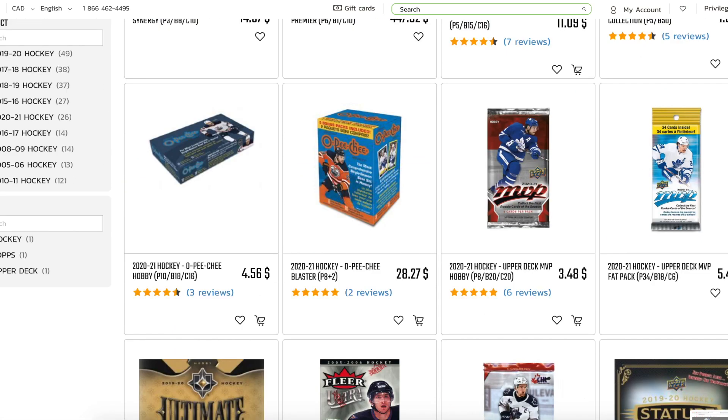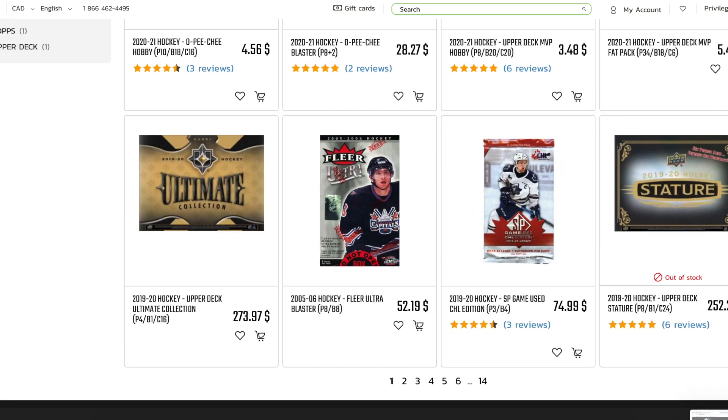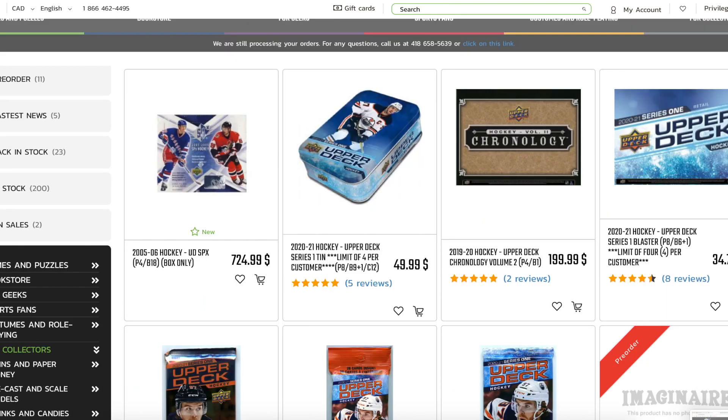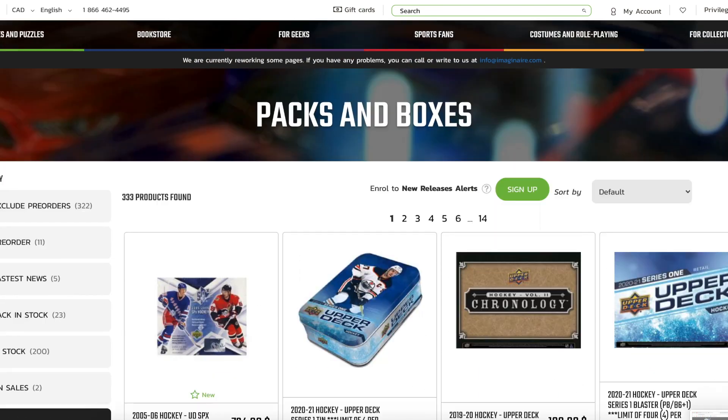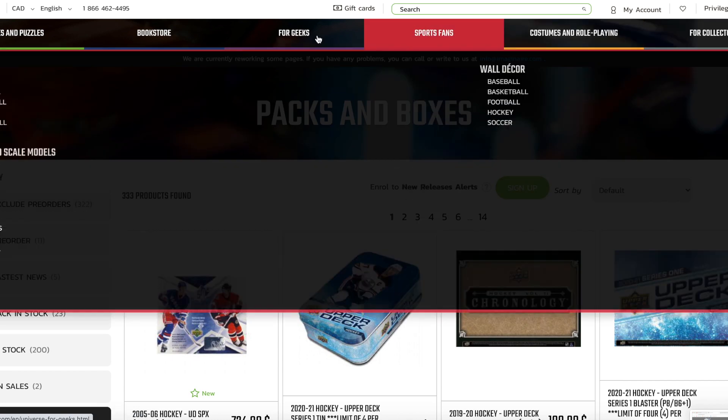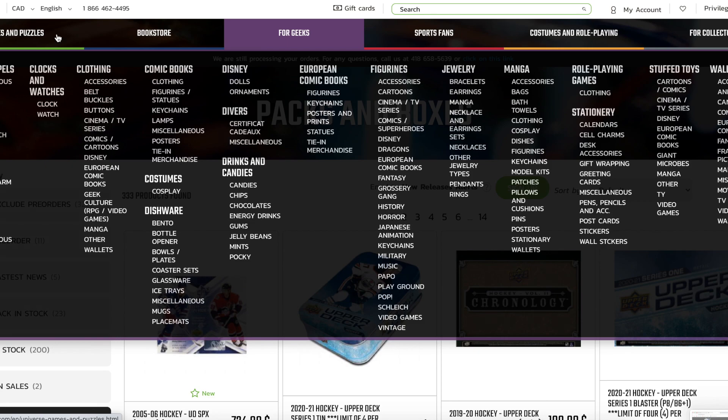For the hockey cards, they have an amazing selection of loose packs, boxes, and cases. You can buy pretty much anything from the early 2000s to now, and their prices are really good. I love that you can just buy loose packs online and they'll send them to you. I've pulled some really good stuff from there, so they are a very reputable company. I absolutely would recommend buying from Imagini.com — it's a fantastic store.